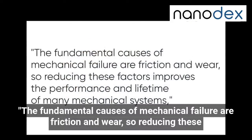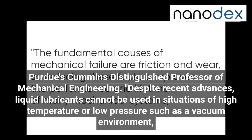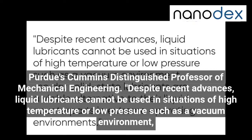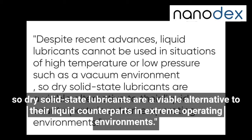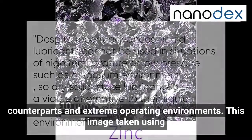The fundamental causes of mechanical failure are friction and wear, so reducing these factors improves the performance and lifetime of many mechanical systems, said Farshide Sadeghi, Purdue's Cummins Distinguished Professor of Mechanical Engineering. Despite recent advances, liquid lubricants cannot be used in situations of high temperature or low pressure such as a vacuum environment, so dry solid-state lubricants are a viable alternative to their liquid counterparts in extreme operating environments.